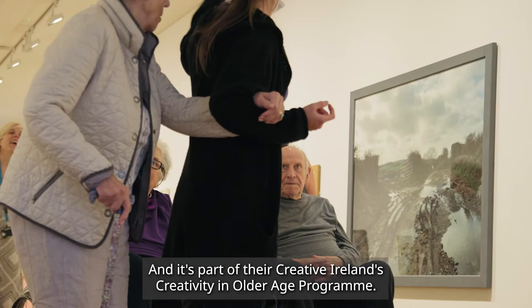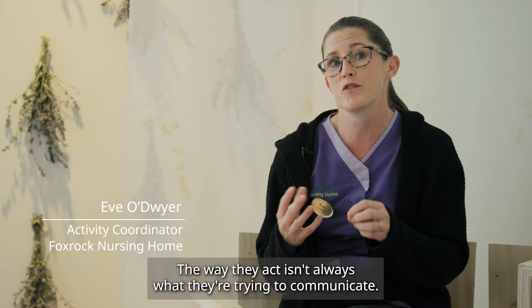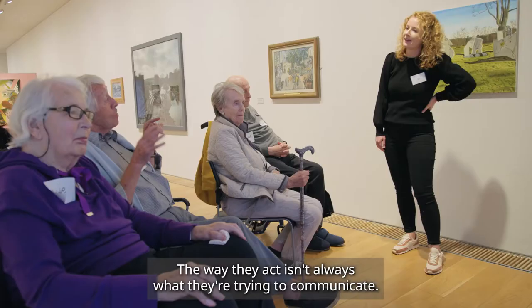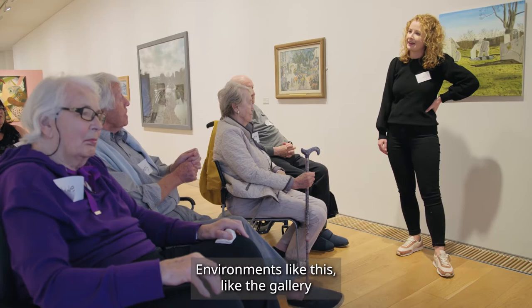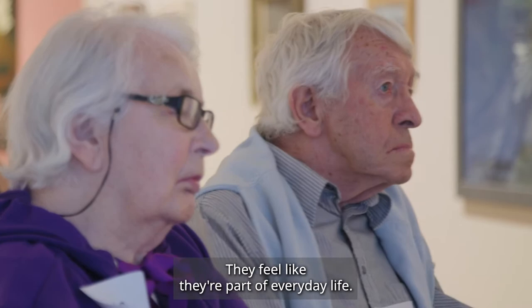The challenge for people with dementia is miscommunication — sometimes they're trying to communicate something to you that you don't quite understand or get. The way they act isn't always what they're trying to communicate. Environments like this gallery are able to integrate them into society better; they feel like they're part of everyday life.